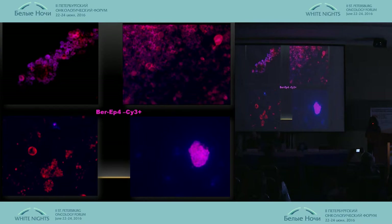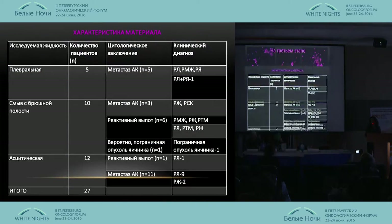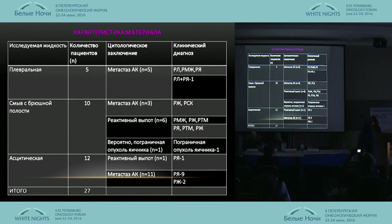As mentioned, cytologists are like specialists from space — that is what we see in the ocular of the microscope, like a telescope for us, where we see the bright coloring of adenocarcinoma at the third stage. After the evaluation of fluorescence, the material is fixed and we color it according to the standard method.